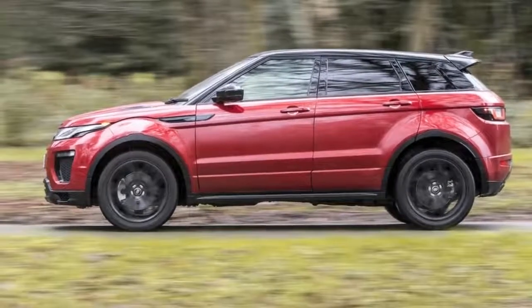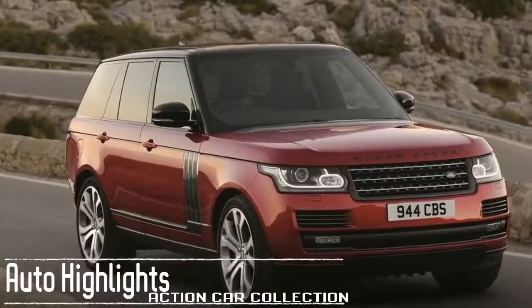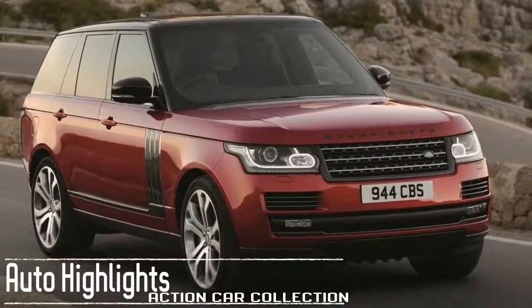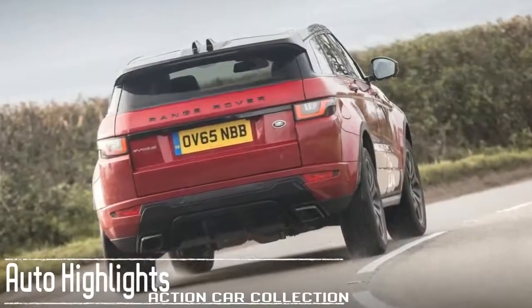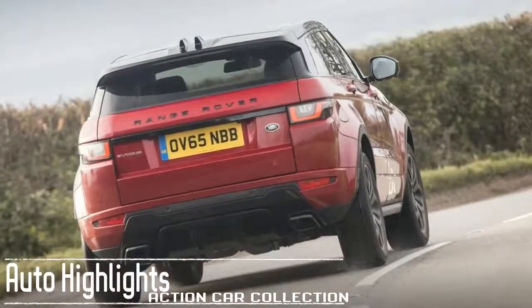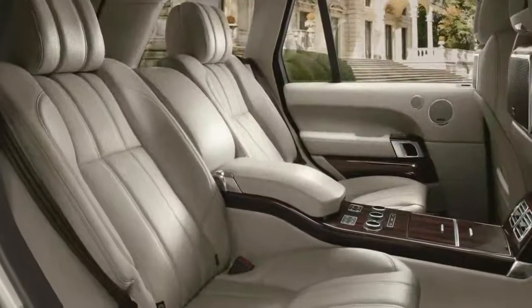The Range Rover is powered by one of several engines. There's a supercharged 3.0-liter V6 that makes 340 horsepower, a 3.0-liter turbocharged diesel that makes 254 horsepower, and a 3.0-liter V6 that makes 380 horsepower.